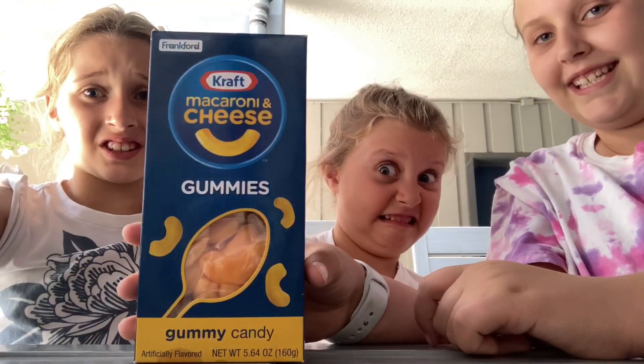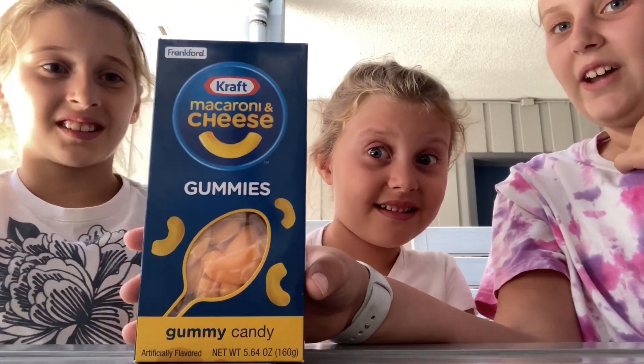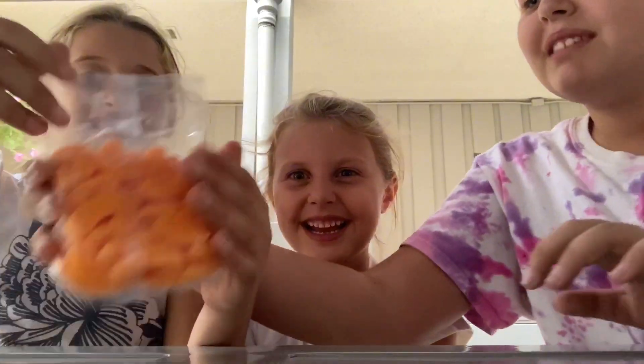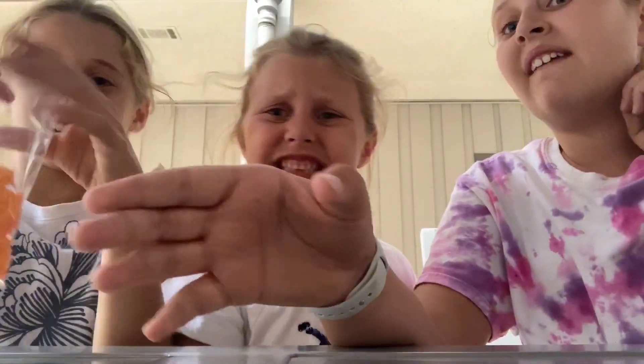So the first thing we're trying are these mac and cheese gummies. That sounds very weird. Let's unbox it. Now let's see how it looks. Oh, I'm nervous. Ew! It's shaped like actual mac and cheese. This is going to be something fun to taste.